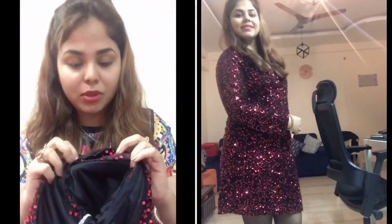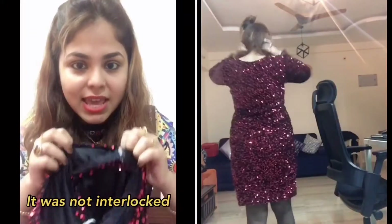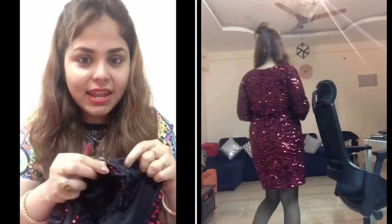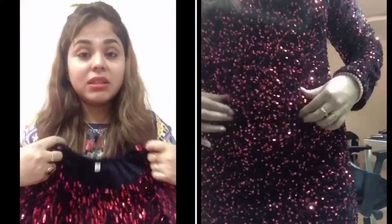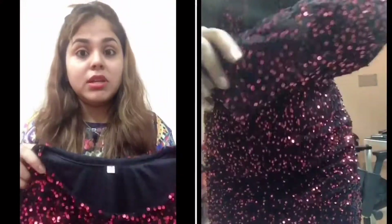Both are almost the same — there is no difference. You can see here clearly how it looks from outside the inner lining. The only problem is the same sequins issue, which is why I didn't feel like returning it. But honestly, the fabric is very soft and sweet, and I like both colors.